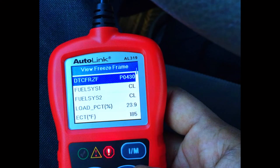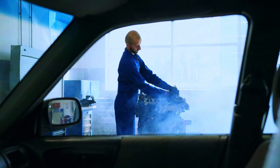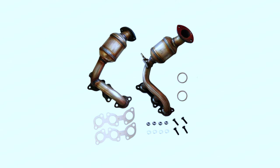When DIY won't cut it: if you've tried these fixes and the code persists, it might be time for replacements. A bad catalytic converter itself may need to be swapped in. This is a more complex job, so consulting a mechanic is recommended. Remember, replacing a catalytic converter can be expensive, so it's always best to try these troubleshooting steps first.